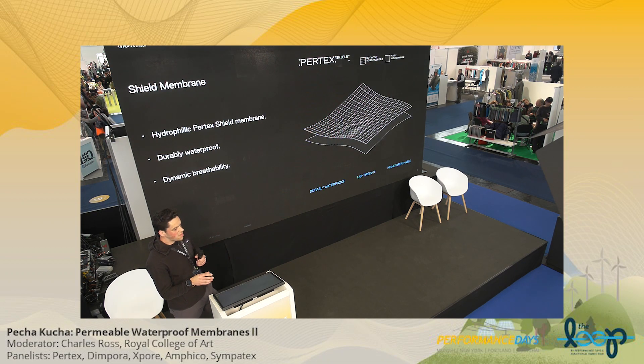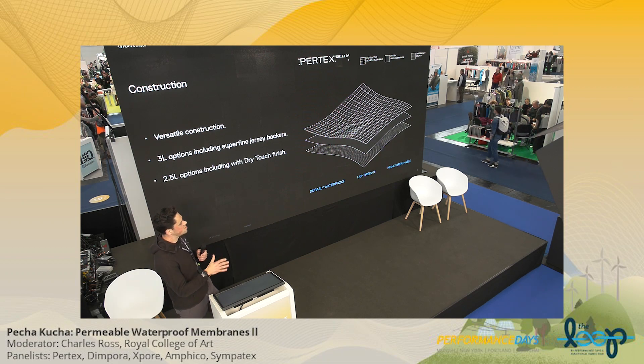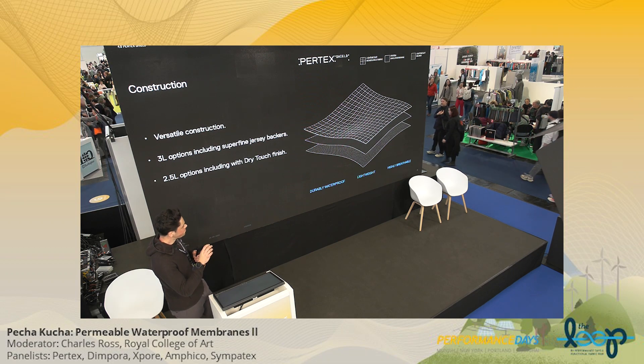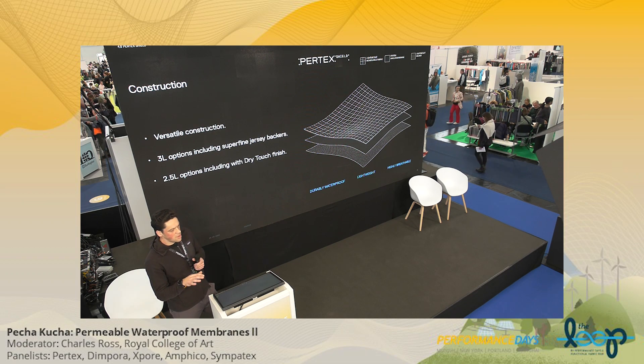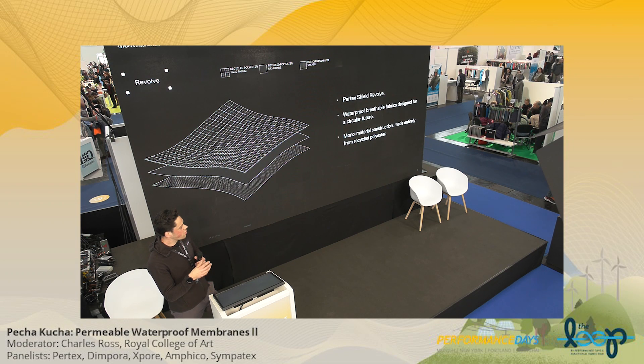We combine that with a hydrophilic membrane which provides incredible waterproof protection. It is hydrophilic and monolithic — a solid layer which provides water and wind proofness — but it breathes dynamically. At higher humidities you get more breathability, so the harder you work, the harder the membrane works. There are multiple construction options: two-layer, two-and-a-half-layer, and three-layer options with super-light jersey backers and dry-touch finishes for the two-and-a-half-layer options. We work with our partners to develop fabrics for their specific applications — three-layer for durability, two-and-a-half-layer for a really packable option.